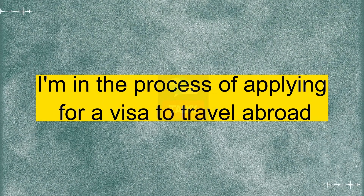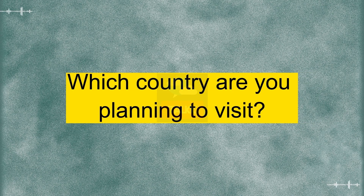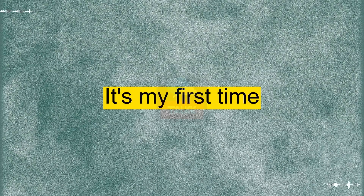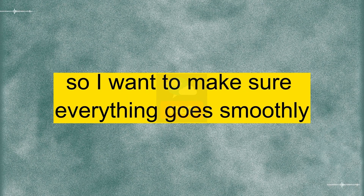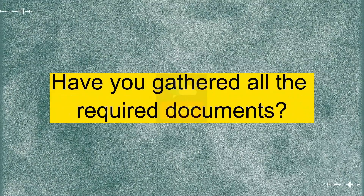Hi there. I'm in the process of applying for a visa to travel abroad. It's a bit overwhelming, to be honest. I totally get that. I've been through the visa application process before. Which country are you planning to visit? I'm planning to visit the United States for a vacation. It's my first time, so I want to make sure everything goes smoothly. That sounds exciting. I hope you enjoy your trip. Have you gathered all the required documents?